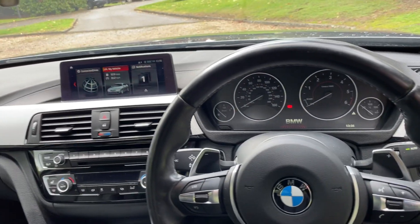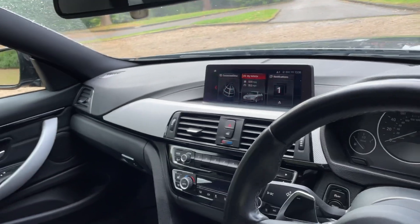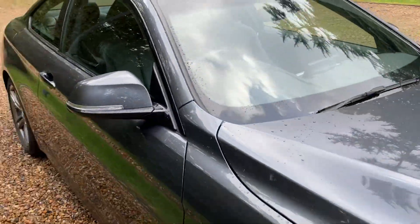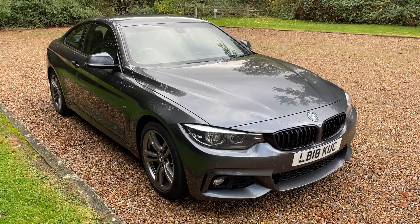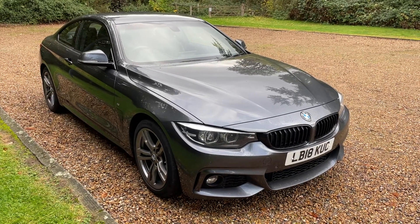It's got the more up-to-date satellite navigation system with the BMW service history on that. It is a ULEZ exempt car because it's post 2016, so you can drive this car in the ULEZ zone without charge. It's going up for sale at £19,250. If you're interested, get in touch — thanks for watching. We can take part exchange and we can arrange finance.